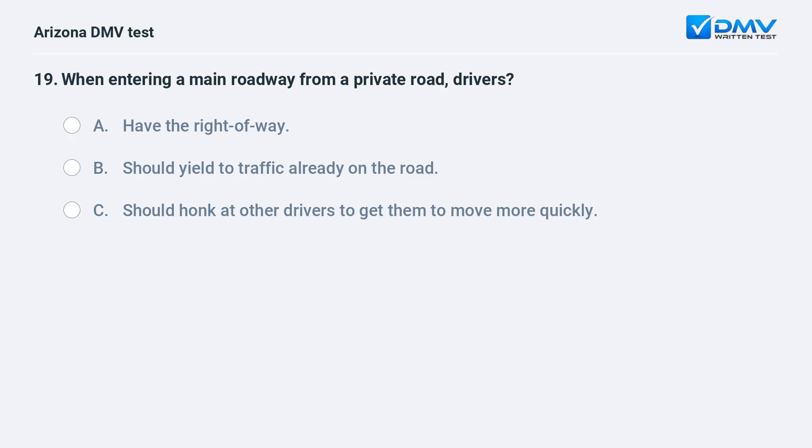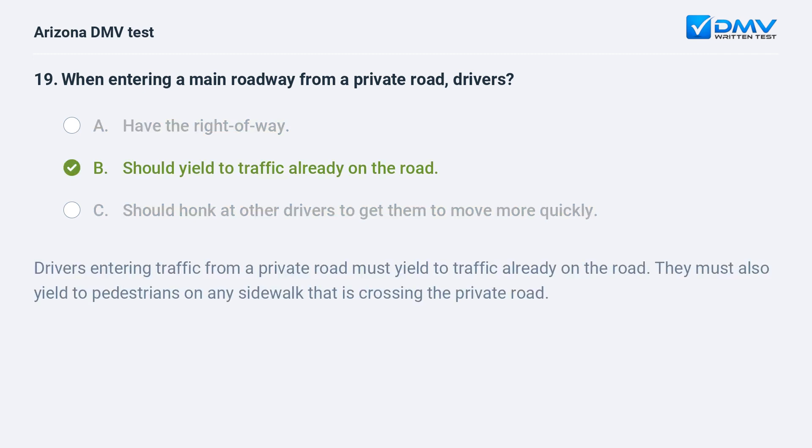When entering a main roadway from a private road, drivers: A. have the right of way, B. should yield to traffic already on the road, C. should honk at other drivers to get them to move more quickly. The answer is B. should yield to traffic already on the road. Drivers entering traffic from a private road must yield to traffic already on the road. They must also yield to pedestrians on any sidewalk that is crossing the private road.